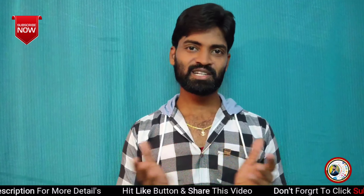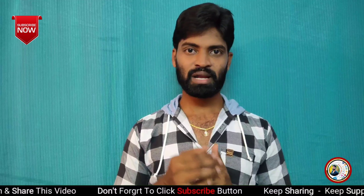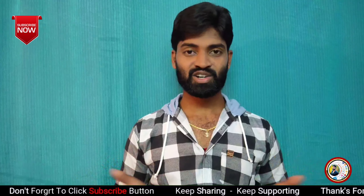Hello friends, welcome back to our channel. I'm your host, Telugu Technology YouTube channel. I'm going to start this episode today.